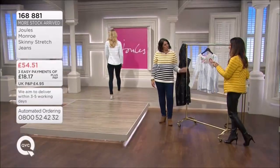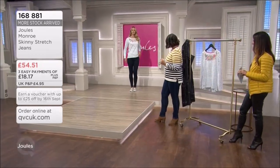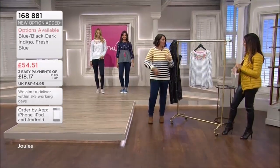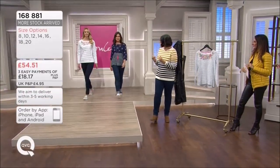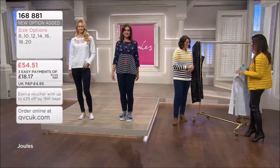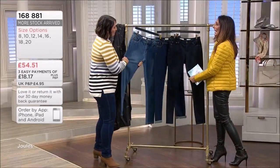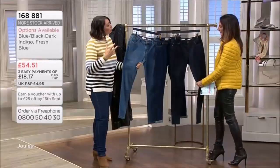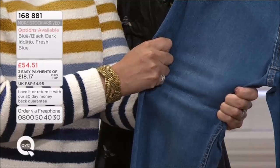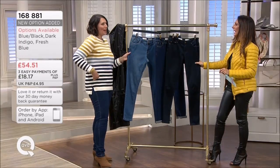I'm wearing the dark indigo and Kirsty Ann is wearing the blue-black option. The difference between these is that the dark indigo has the golden stitch running through - more of a traditional dark denim. I've been wearing Jules jeans since last year when I bought my first pair and thought, 'I really like these.' The fit works so well. There's some elastane and polyester mixed in with the cotton, which gives that lovely stretch.